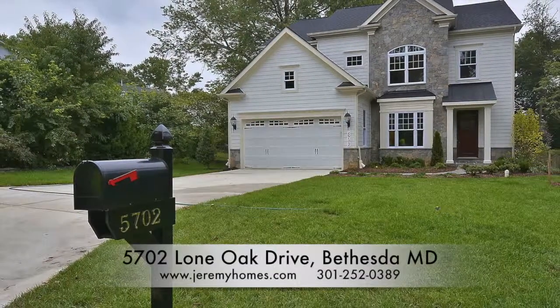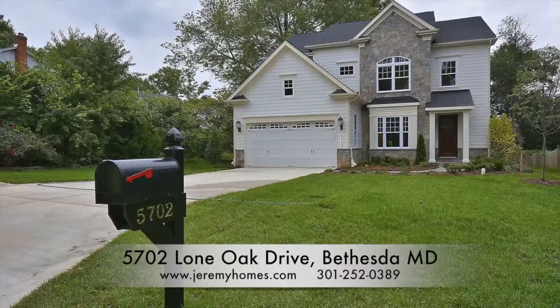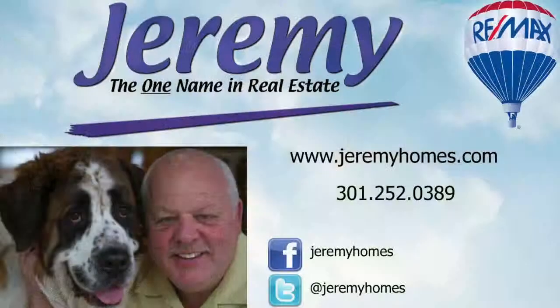For more information on 5702 Lone Oak Drive and other properties in the area, please visit www.jeremyhomes.com or call 301-252-0389 and let us put you into your dream home today.